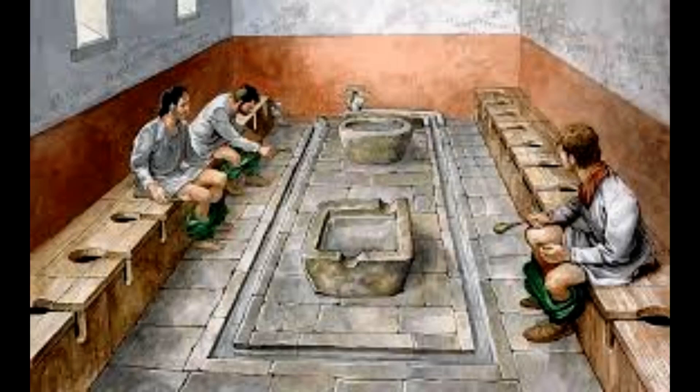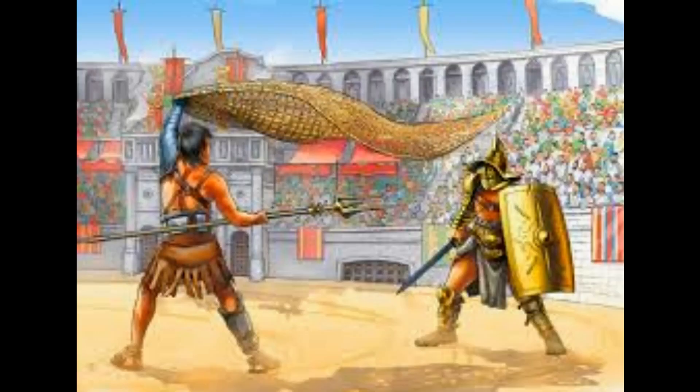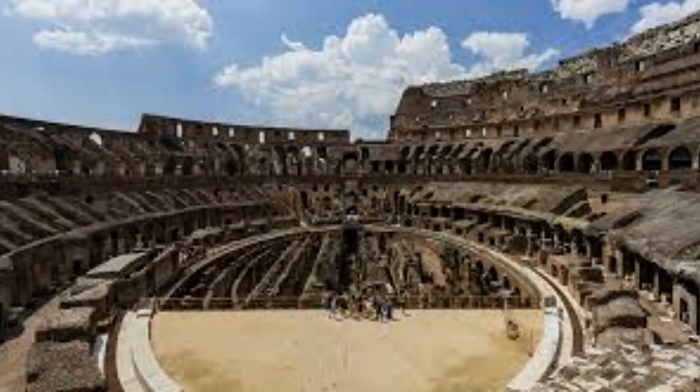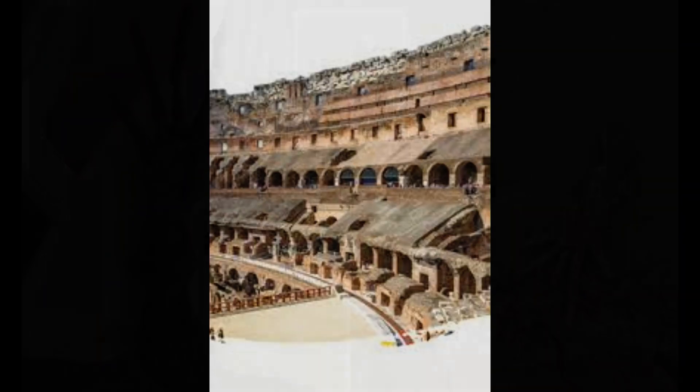Watching gladiators fight to the death was hungry work, and it appears that the best snacks to accompany such a spectacle were olives, fruits and nuts. Archaeologists have discovered some ancient Roman leftovers while digging around in the sewers of the Colosseum in Rome, Italy. They found seeds from figs, grapes and melons, as well as traces of olives and walnuts, thought to have been left by snacking spectators 1,900 years ago.